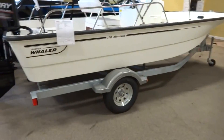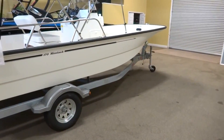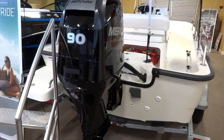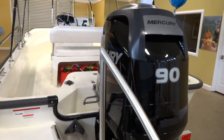This boat comes with a galvanized trailer and a foldable tongue at the front so you can easily fit it in a garage. The 170 comes with a 90 horsepower Mercury four-stroke. At cruising speed it only uses about three gallons per hour, so it's very efficient at getting across the lake.